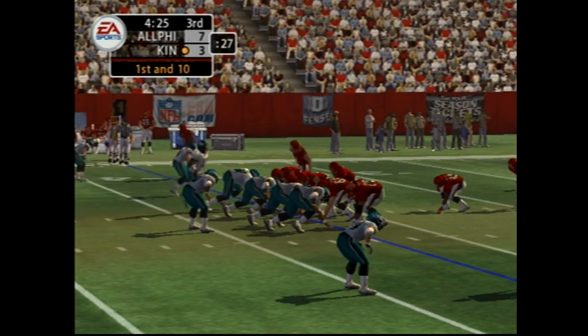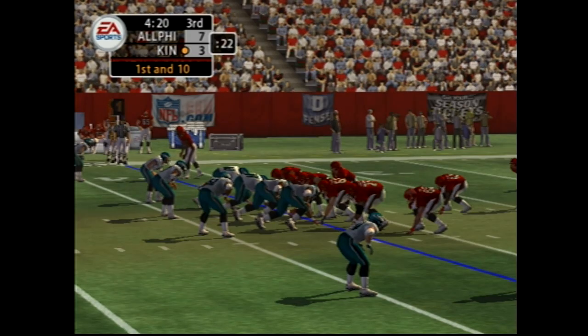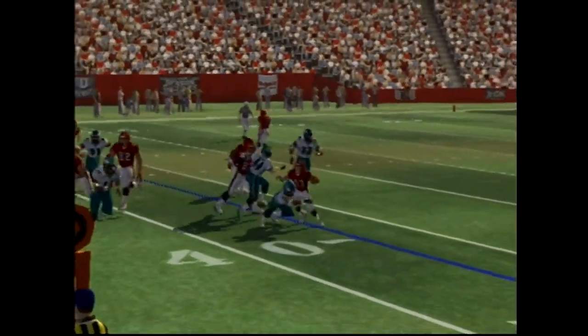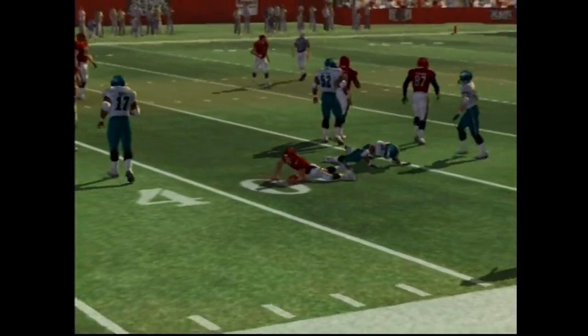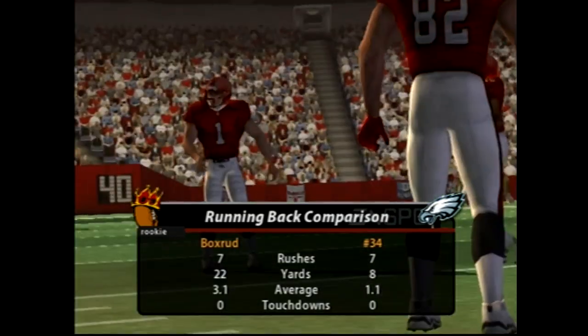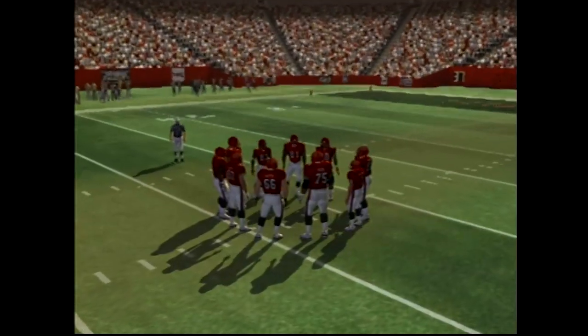Number 43 in the backfield. Tosses it left. Number 20 is there to bring him back at the 38-yard line. They're going to keep testing this rushing defense. The guy seems to get stronger every time he touches the ball.